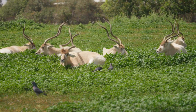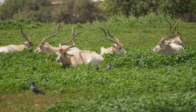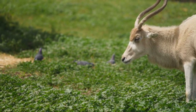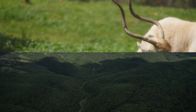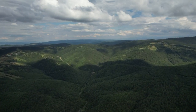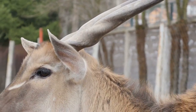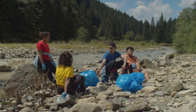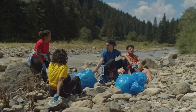Despite the conservation efforts, the Addax still faces significant challenges. Their low reproductive rates and specific habitat requirements make it difficult for populations to rebound quickly. Additionally, the ongoing conflicts in some regions of their range have made conservation efforts even more challenging. However, there is hope for the future of the Addax. Increased awareness and support for conservation efforts have led to positive changes in some areas, and some populations have shown signs of recovery.